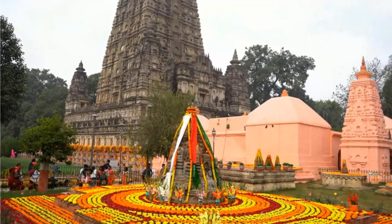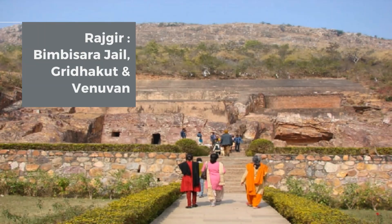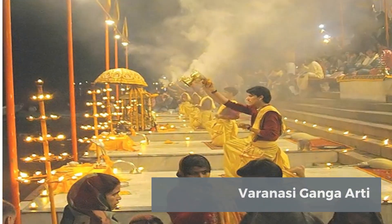Bodhgaya: Mahabodhi Temple, Sujata Kutir, Buddha Statue, and Monasteries. Rajgir: Bimbisara Jail, Gridakuta, and Vinuban. Nalanda: Nalanda University and Nalanda Museum.